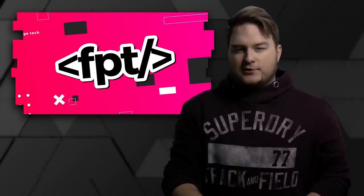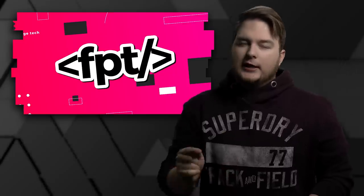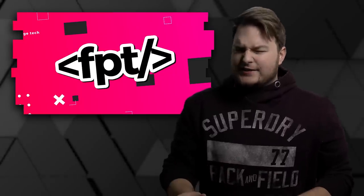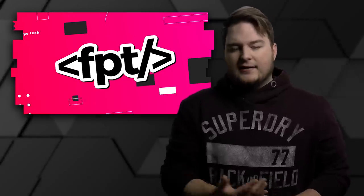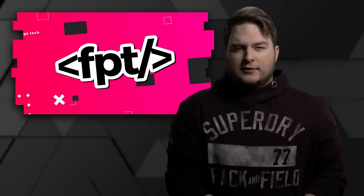Sorry about there not being an episode yesterday — you would have known that if you follow me on Twitter, link down in the description. We got a lot of stuff going on behind the scenes, we'll be able to tell you soon. Anyway, let's do the news.